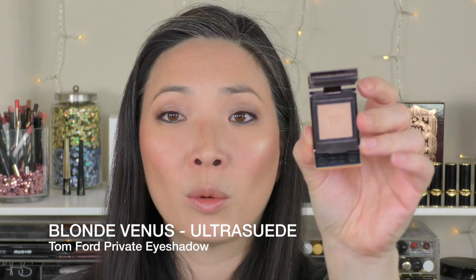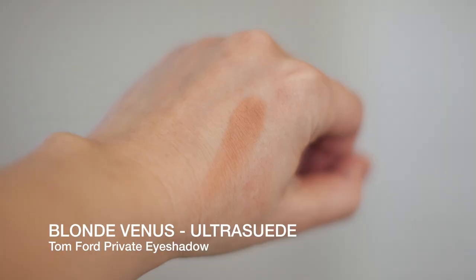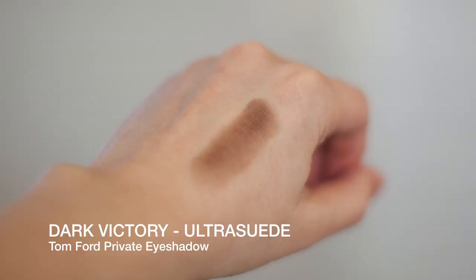I also purchased Blonde Venus, another Ultra Suede. This is a great all-over-the-lid shade — it has a bit of a warmer tone to it, great everyday color. And then the last Ultra Suede color I purchased is Dark Victory. It's this deep dark brown color that leans a little bit cool. The undertone for this brown is more gray versus red. So those are all the Ultra Suedes I got.